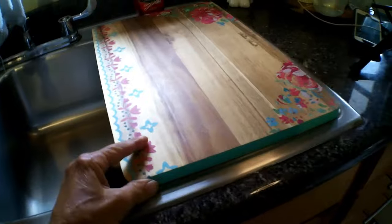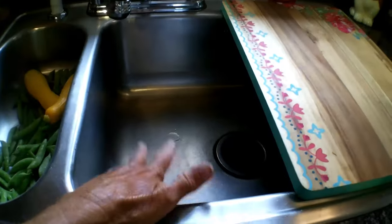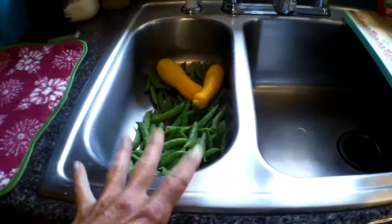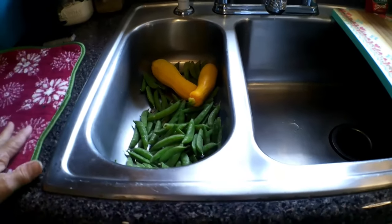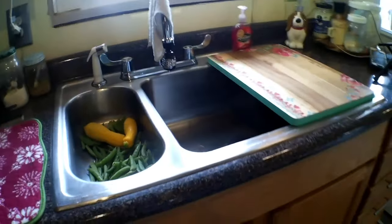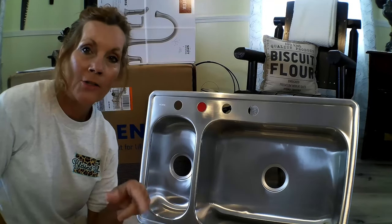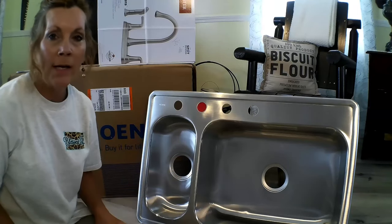Another thing I like about this sink is that it has enough room that you can place a cutting board here, still have your vegetables or meat down in the sink, and still have the other side to place more vegetables or meat. This sink just works so great. If you're looking for a functional sink for your homestead, this is the sink for you.